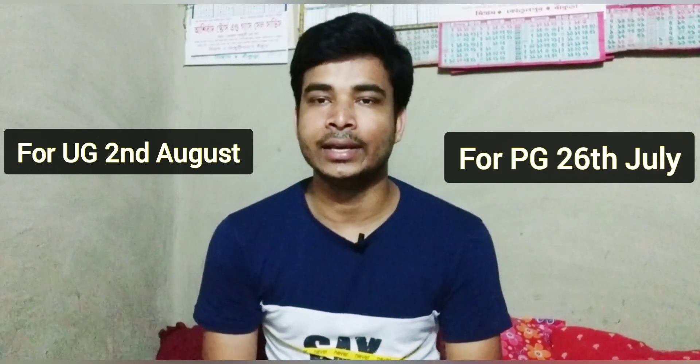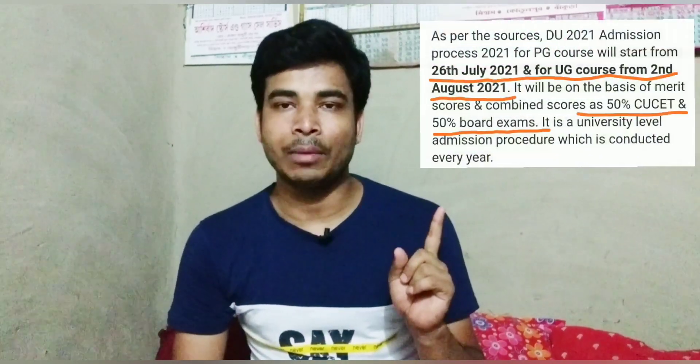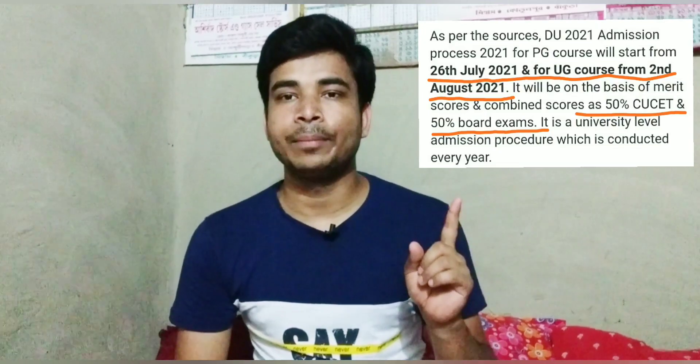जो बच्चे DU admission के लिए wait कर रहे थे, उनके लिए application form भरने की यही dates हैं। इन dates के respect में official website और NTA की website पर जाके follow करना। यहाँ पर आप देख सकते हैं, मैंने highlight करके रखा है कि 26 जुलाई PG के लिए और 2nd of August UG के लिए start हो रहा है।